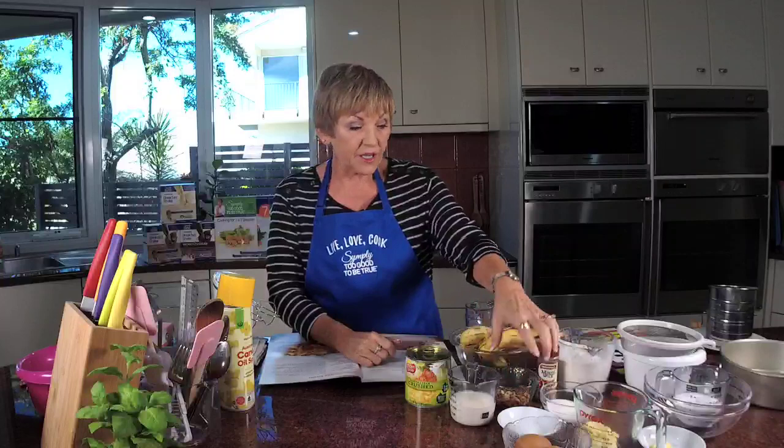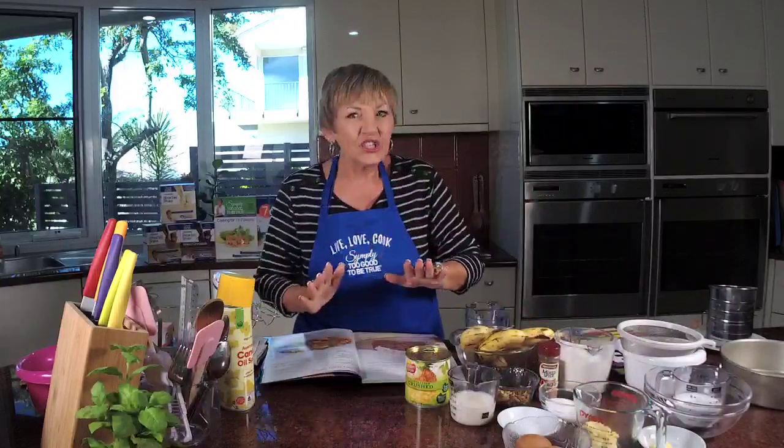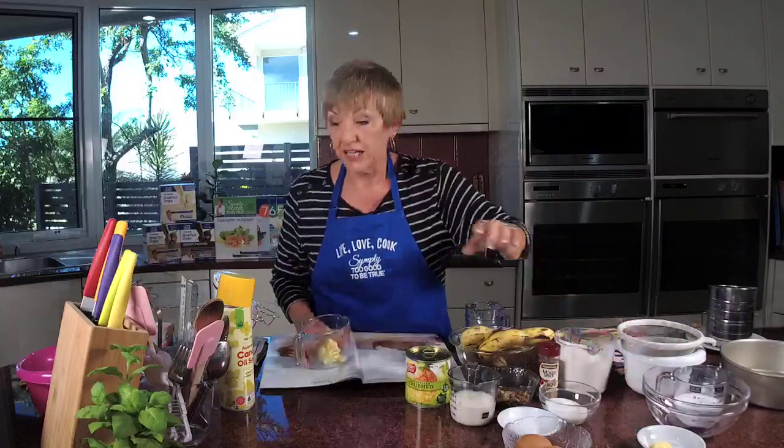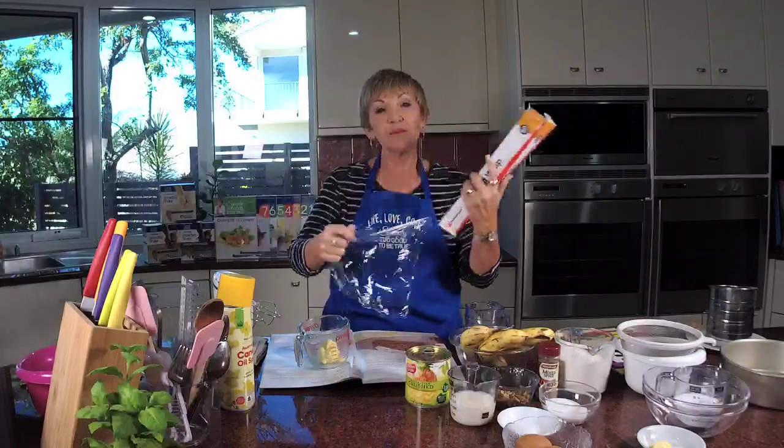I've also got some walnuts to chop up that go in it. Bicarb soda helps lift it a little bit so it's not gluggy. We're going to use mixed spice in this cake for extra flavour. We only use a quarter of a cup of white sugar — that's because the sweetness comes from the pineapple and the banana. We're also going to melt two tablespoons or 30 grams of Flora Light margarine. We have two cups of self-raising flour. The icing on top is half a cup of icing sugar, a teaspoon of Flora Light, plus a little of the pineapple juice we drain off to give it a spreadable consistency.